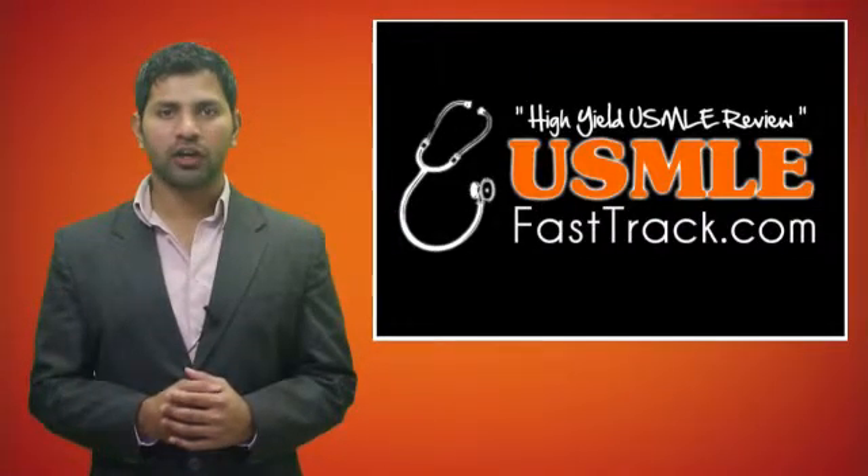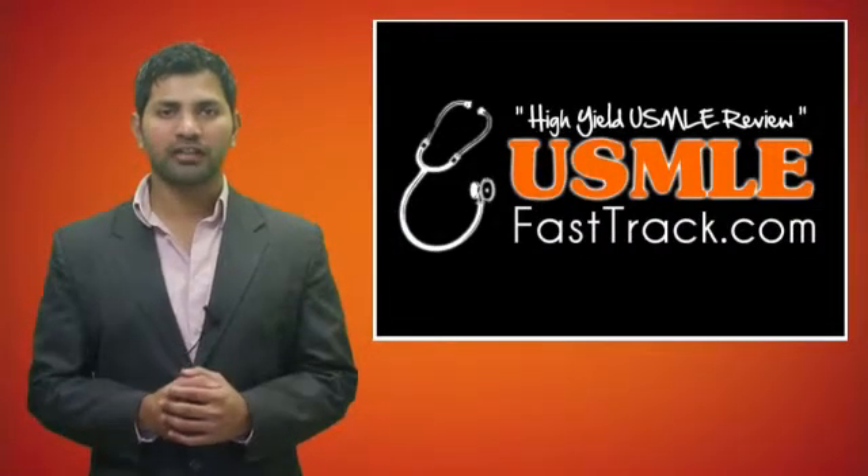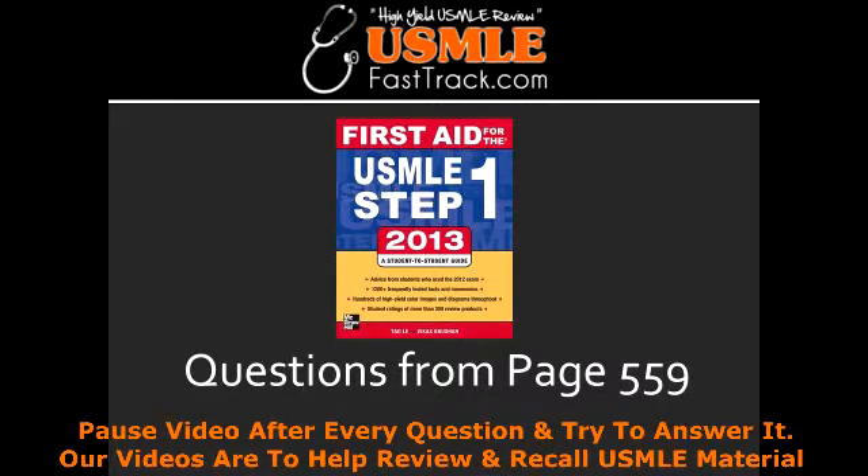Welcome to USMLEfasttrack.com. The section we're going to talk about today is from First Aid for the USMLE Step 1, 2013 edition, page 559.